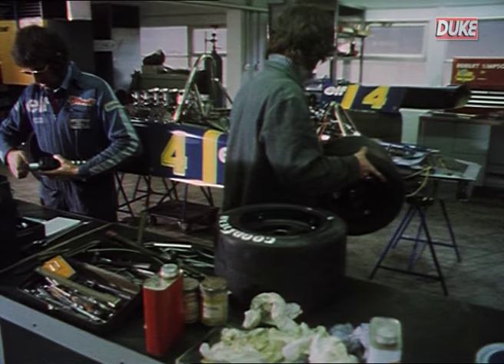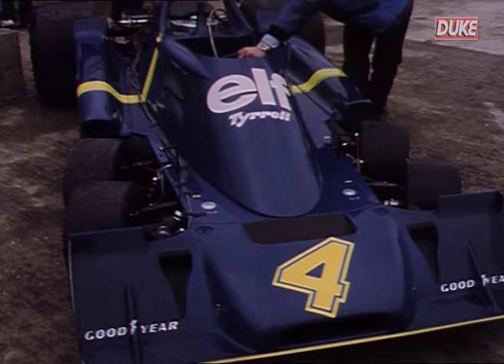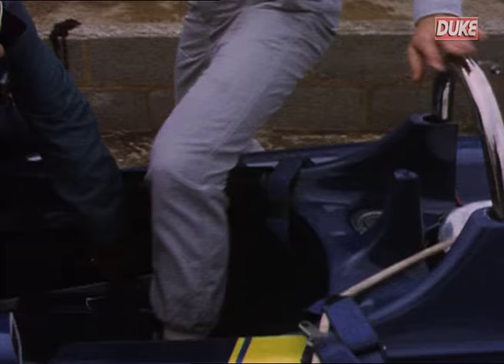The answer that he and his team eventually came up with was to compensate for this lack of grip by simply adding an extra set of wheels. The result was the most radically different looking car ever to take part in Formula One racing.